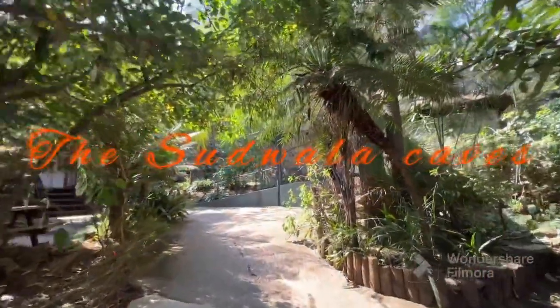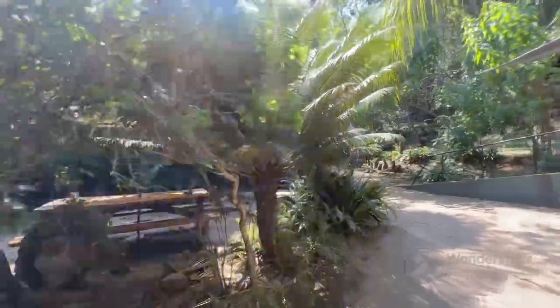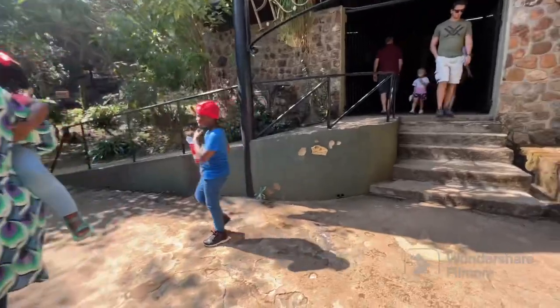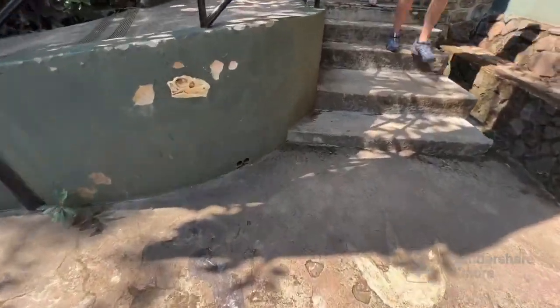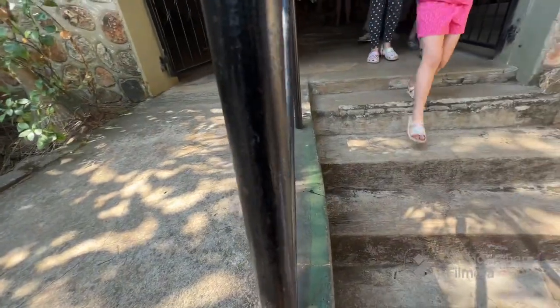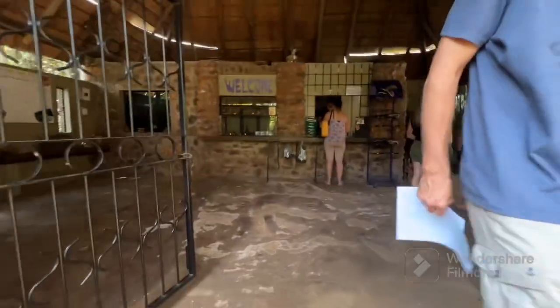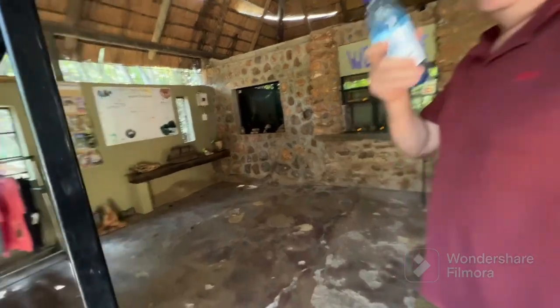We're somewhere near the entrance. This is the dinosaur part for the kids. I don't know if this is the place — I think we've got to go that way to the cave.